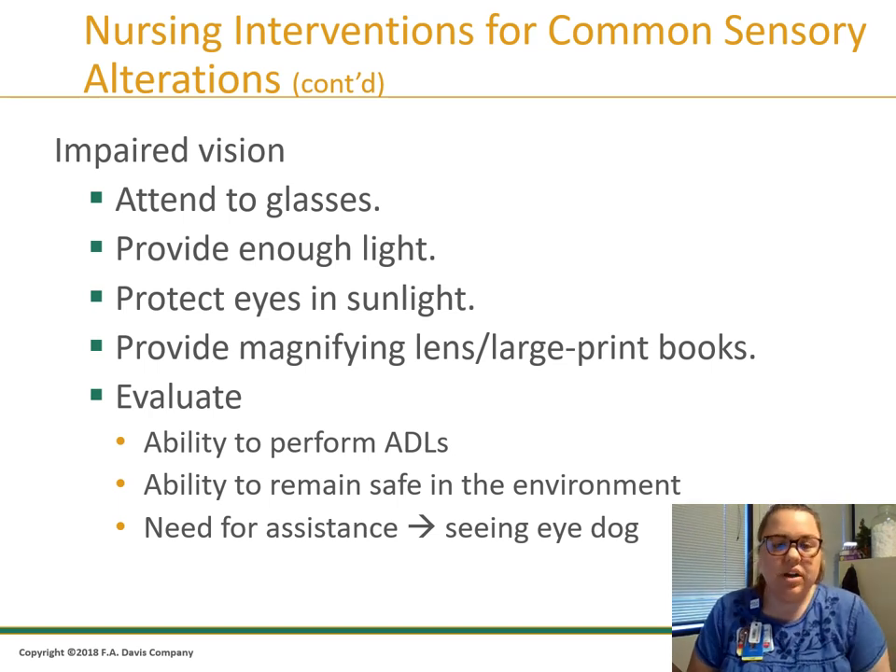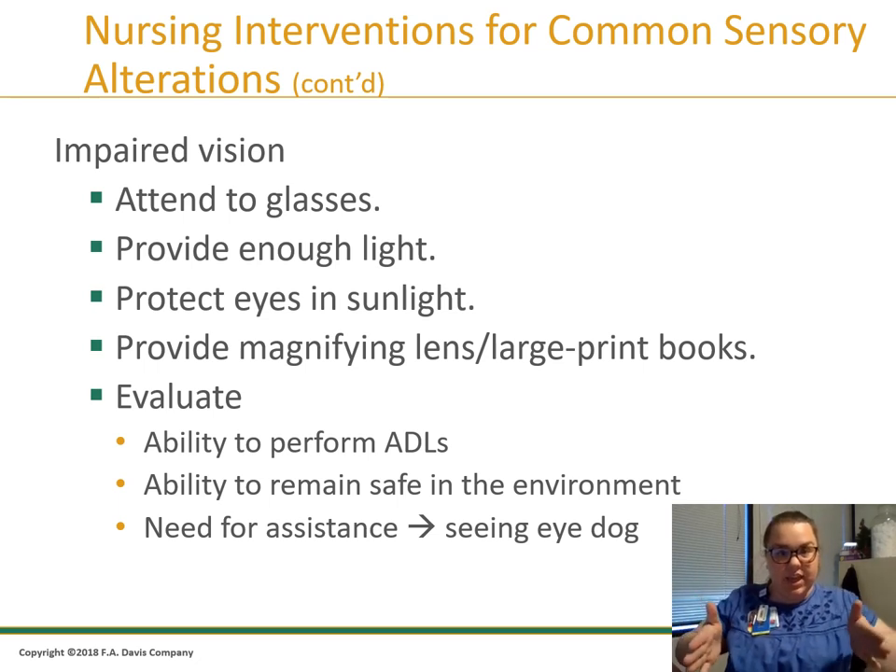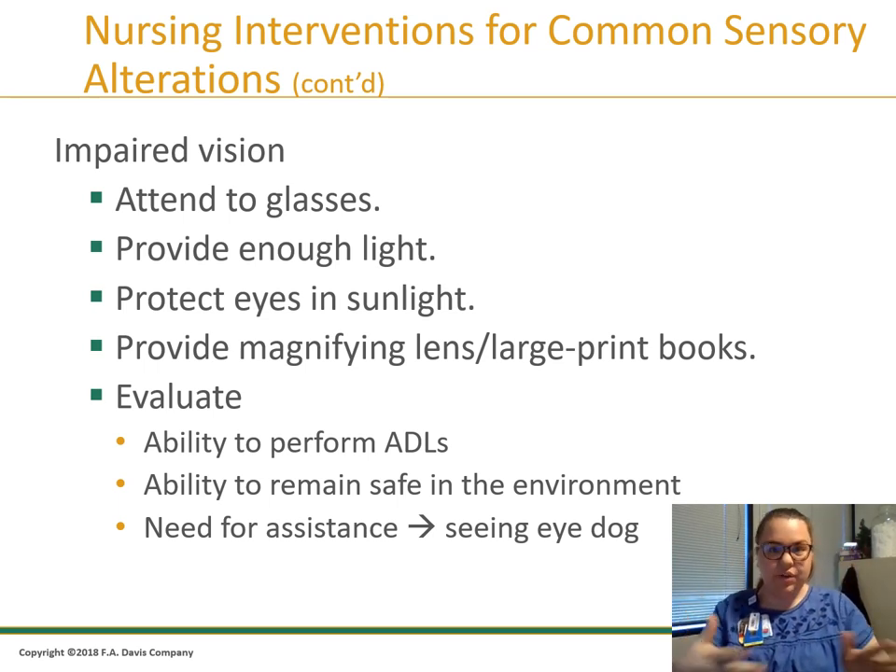For clients who are visually impaired, assess them first. Do they wear glasses? How's the lighting? Do they wear sunglasses in sunlight? Do they use large print to read? Evaluate how they perform their ADLs at home — are they independent? How is their home environment? If they have difficulty seeing, is their home safe to navigate? Think about the lab exercise where you wore blinders and navigated through the hallway. If they are completely blind, do they need a seeing-eye dog? Your ATI book and FA Davis book break down specific interventions for impaired vision clients very nicely.